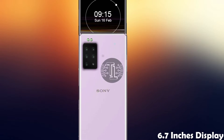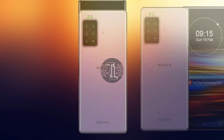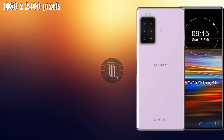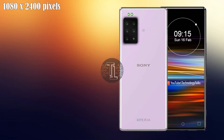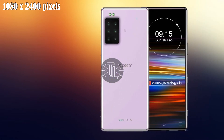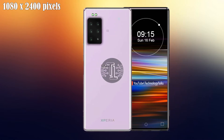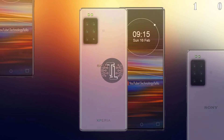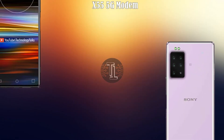The Sony Xperia 2020 contains a resolution of 1080 by 2400 pixels, with Corning Gorilla Glass 6 protection.